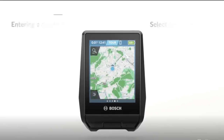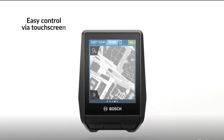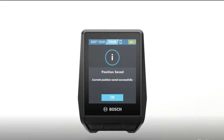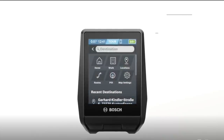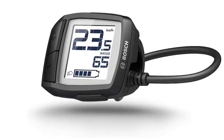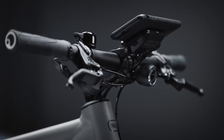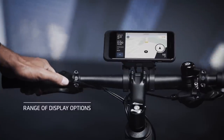Some other updates: they also included the new display options. You can do the Nyon on there — I'm pretty excited about that one and looking forward to doing a video specifically on that display — but it comes standard with the Purion display. You can also do the smartphone hub as well.